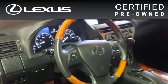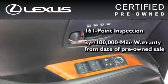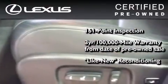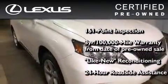You can have peace of mind while considering this certified Lexus. It's undergone a meticulous 161-point inspection, comes with a three-year, 100,000-mile warranty, and has been reconditioned to a level that is virtually indistinguishable from a new Lexus. It isn't new, and it isn't used — it's in a special category all its own.